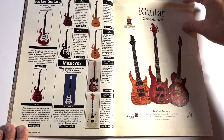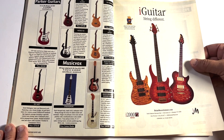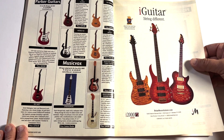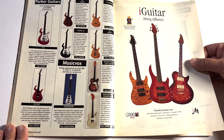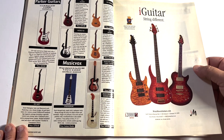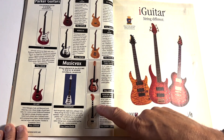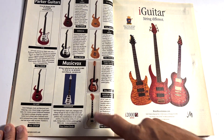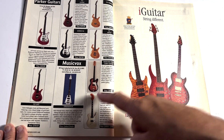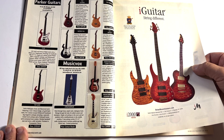Parker Flys — they were cool. Reeves Gabriels from David Bowie's band plays one; a friend of mine tells me he's been gigging with The Cure for about a decade now. I know a lot of people didn't like Parkers, but I'd like a Parker Fly even if it was one of the cheap ones. Look at the headstock on that thing — that should be on Ryan Bruce's guitar fails.